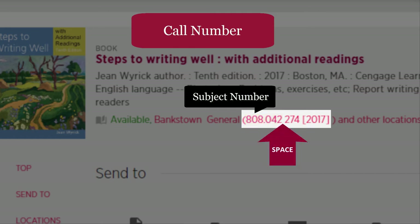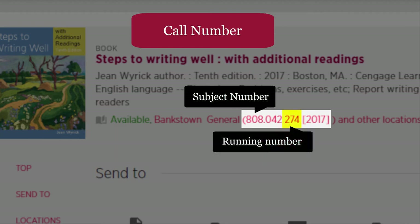After the subject number, there is a space. The next number is what we call a running number. The running number helps you to find the exact location on the shelf. Last of all, in square brackets, is the year — the year of publication for this edition of the book. The year is included when there is a later edition of a book.